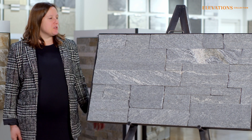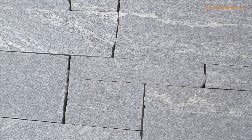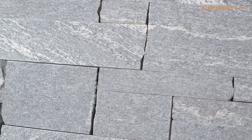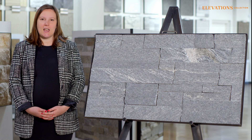Let me introduce you to Platinum, a classic blue gray granite with white veining that defines lasting beauty. Available in flats and corners, Platinum's split face adds a textured look to your design.